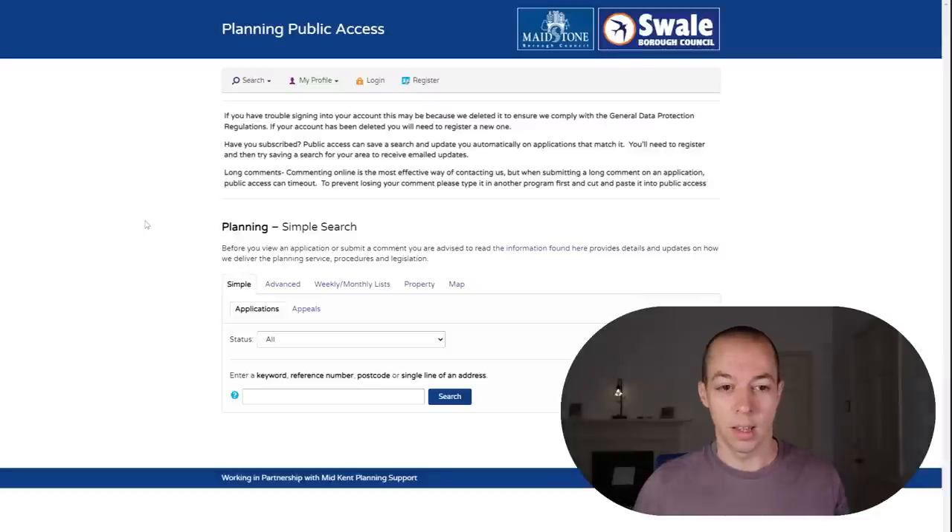The first check I do on all properties is to check for planning permission around the area. Your solicitor will do this further down the line, but would you rather find out in two or three months when you've already spent money on surveys, mortgage applications, or non-refundable solicitor deposits? Or do you want to do these searches in advance? If there's a planning permission next door or behind the property that you're not happy with, you can just forget this property and move on.